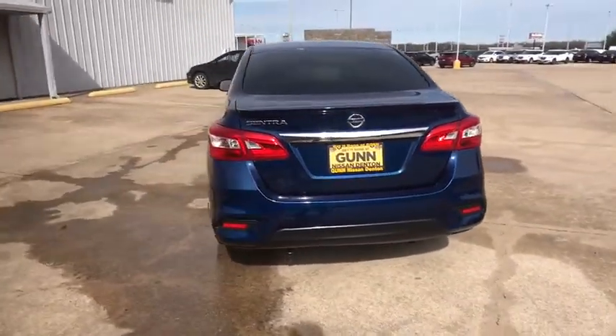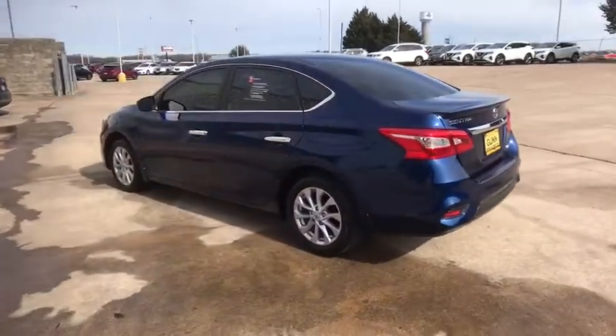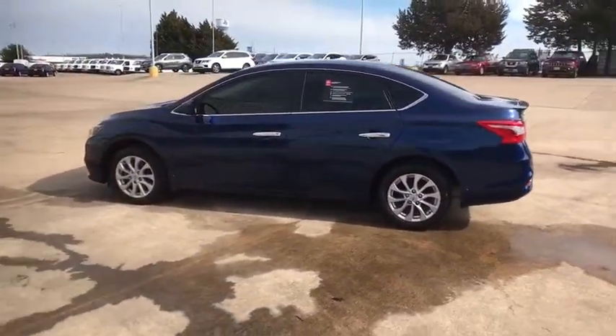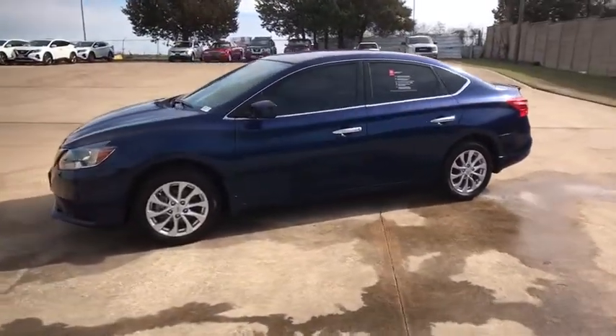Here are some of this vehicle's great options: backup camera, keyless entry, anti-lock braking system, traction control, stability control, steering wheel audio controls, Bluetooth, power steering, adjustable steering wheel.